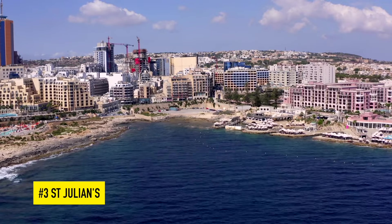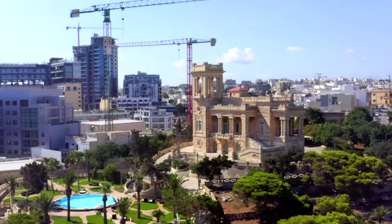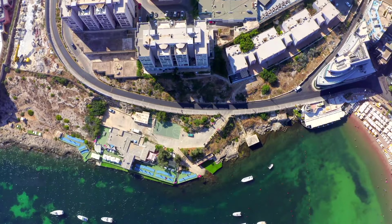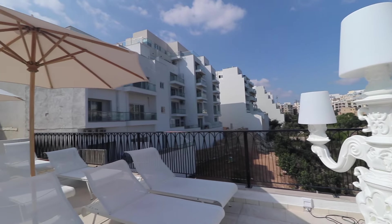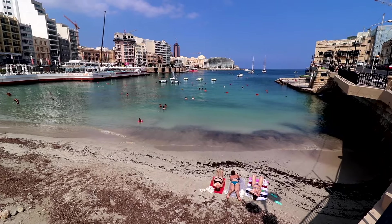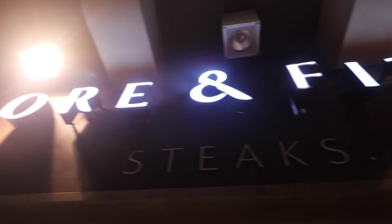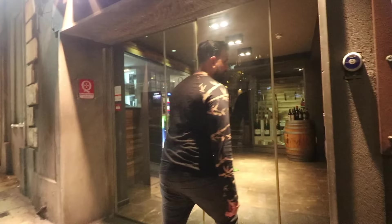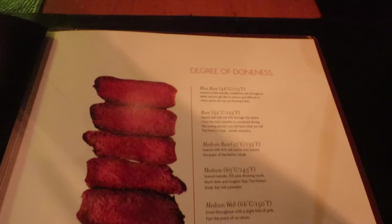Next up is St Julian's. A town along the northern coastline of Malta and probably the most urban place on the island, St Julian's is the generally busier and more built-up area in Malta. It's where I stayed during my trip as it's quite well connected to other attractions and there's loads of restaurants you can visit along the promenade around Spinola Bay. One I recommend you check out is Laura and Fitch Steakhouse, which is where I had by far the best meal during my time in Malta.